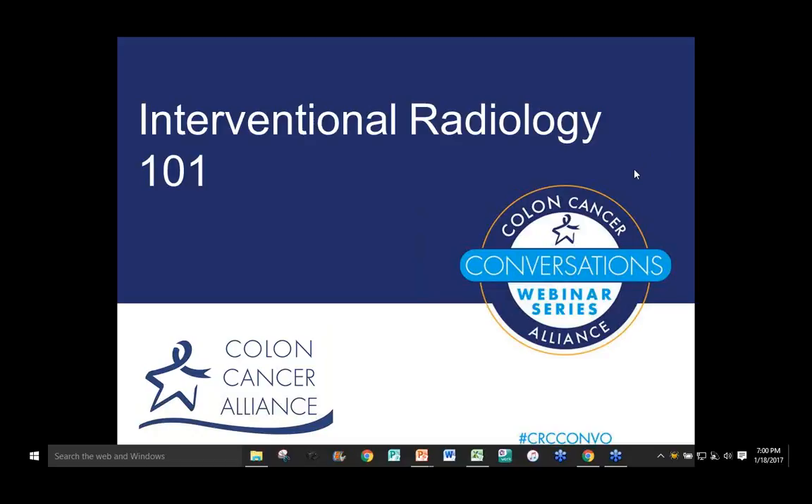Good evening. My name is Kevin Bergersen and I am a program manager with the Colon Cancer Alliance. I would like to welcome you to the Colon Cancer Alliance's first webinar in 2017, Interventional Radiology 101.